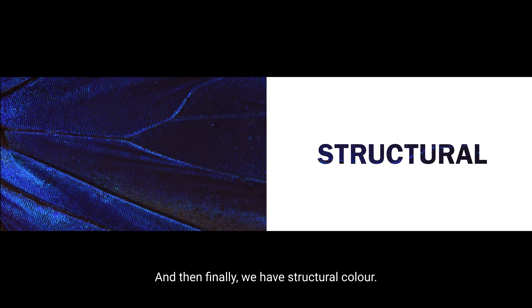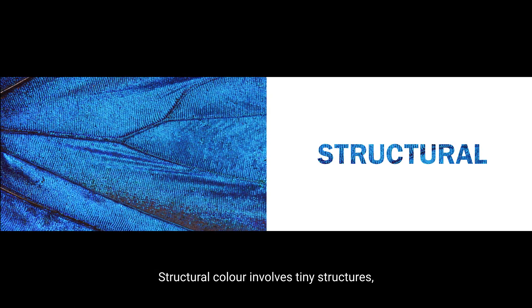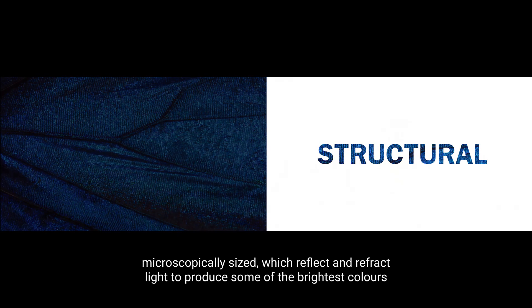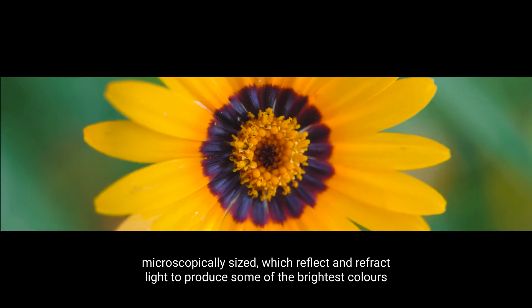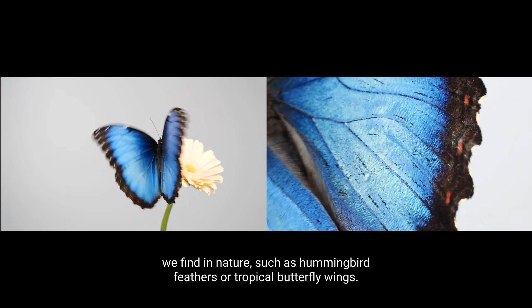And then finally, we have structural colour. Structural colour involves tiny structures, microscopically sized, that reflect and refract light to produce some of the brightest colours you find in nature, such as those in hummingbird feathers or tropical butterfly wings.